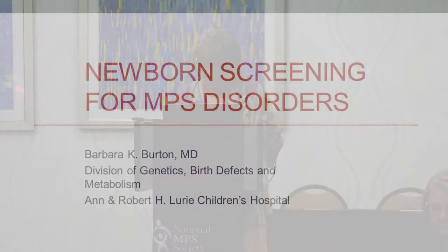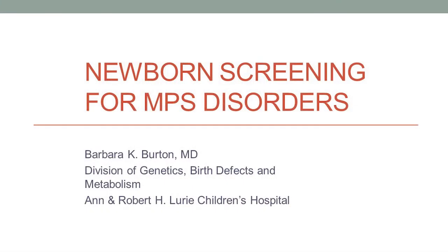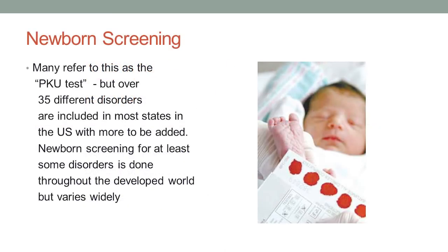Thank you so much. It's such a pleasure to be here and have the opportunity to talk about something I'm really passionate about and something that I think is so important for the MPS disorders, and that's newborn screening. I know that some of you may be very familiar with this, but others may not really know how newborn screening works in the United States, so I thought I'd first just tell you a little bit about newborn screening in general.